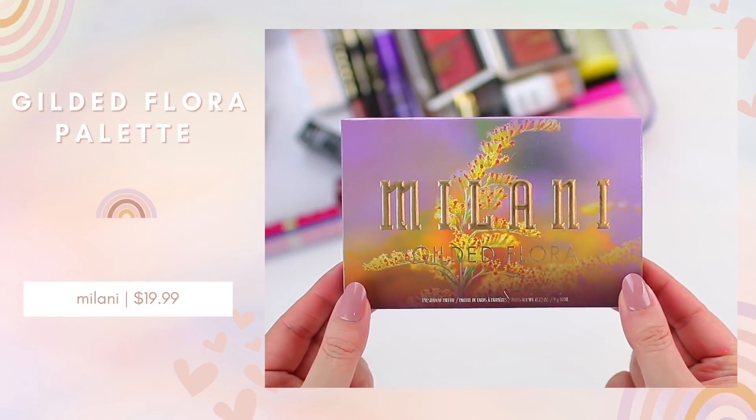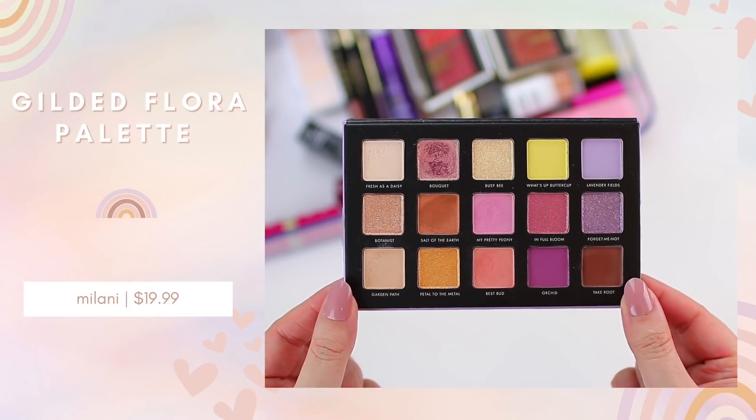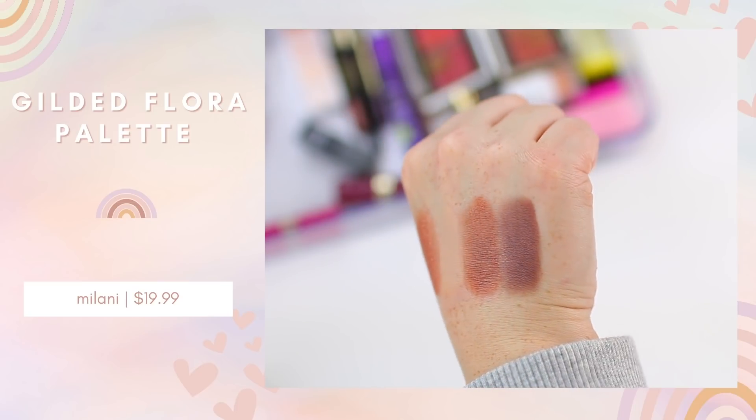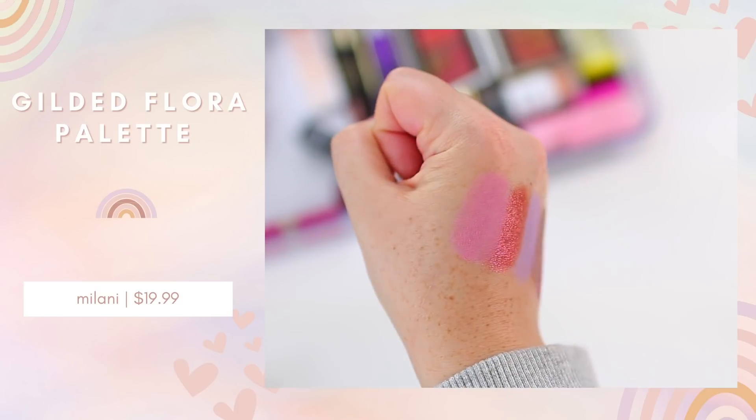I placed an order on the Milani website because they have a really beautiful new collection that's so much fun for the spring season. I've been wanting to try a new Milani eyeshadow palette for a while because I've heard really good things about their palettes. So I picked up the Milani Gilded Flora palette. I do have this on my eyes today — I did a little bit more of a pinky neutral look.